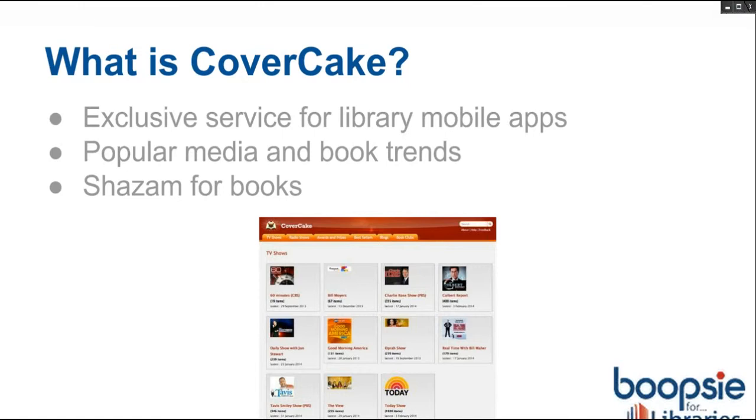It's via a library branded mobile app. Boopsy is the exclusive reseller of CoverCake to libraries, similar to how Recorded Books works. It came about because it was perfect timing. I've spoken to a lot of our libraries who have interest in a service like this. Your patron will ask them about a specific book they heard about on an NPR show or watched on 60 Minutes or Good Morning America, but they can't remember the title, the author, or really anything about it. It's kind of the classic 'that book about that thing written by that guy.'